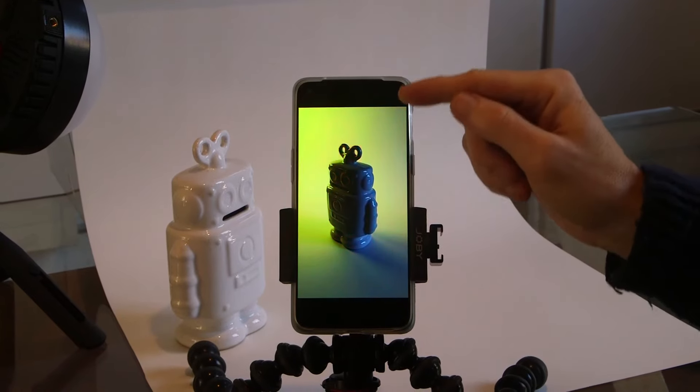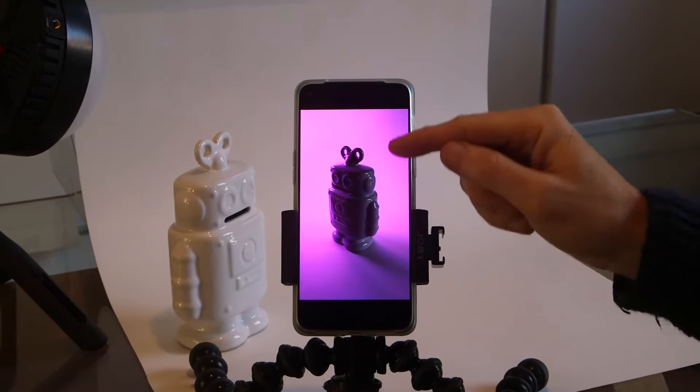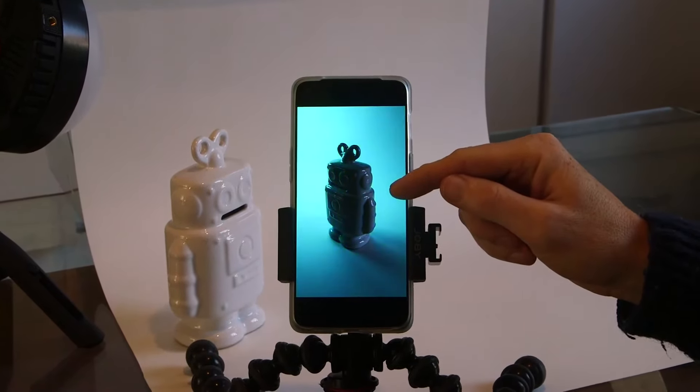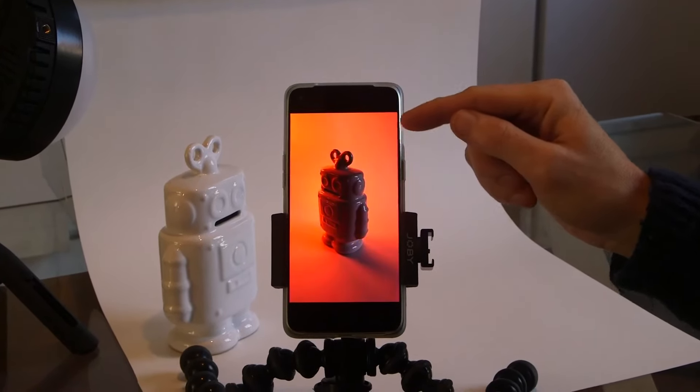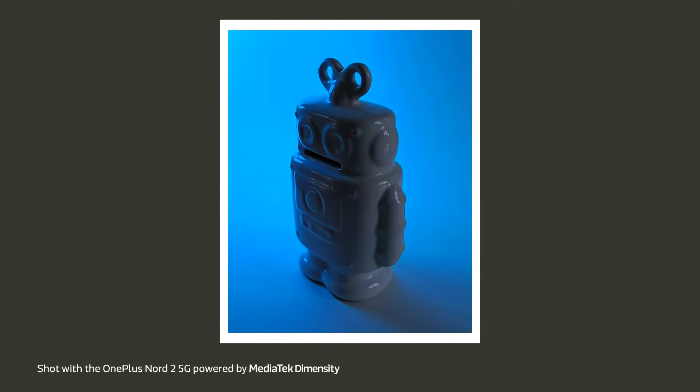In this second video, notice how the background and the robot are different colors. The robot is staying mostly white here because it's mostly illuminated by natural light. I've moved the colored light much closer to the background, so that is what it's concentrating those colored shades on. We've got a nice degree of separation between the robot and the background, but the robot itself is a little bit too dark and could do with a bit more plain light to be seen more clearly.